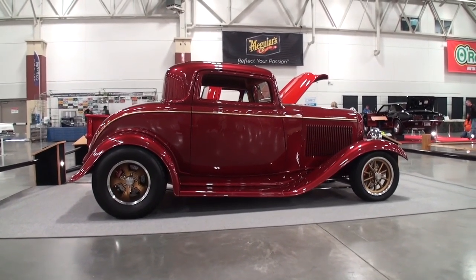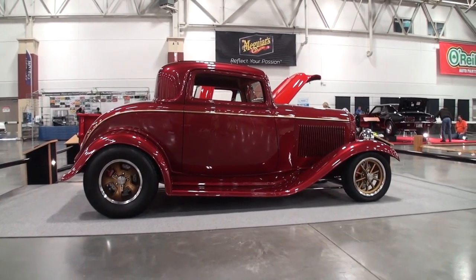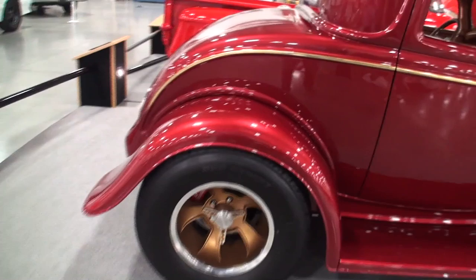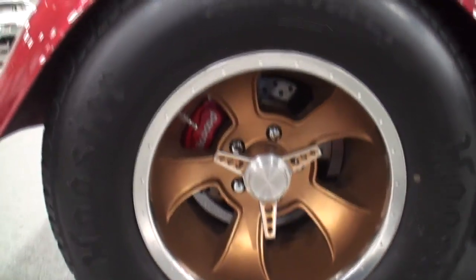Now that says World of Wheels. When you think customs, well, this is it. Okay, I'm in.